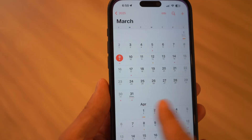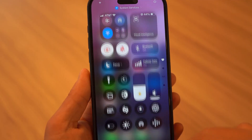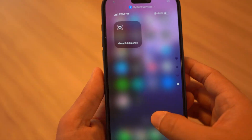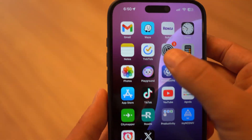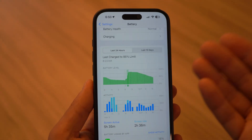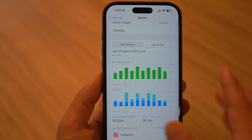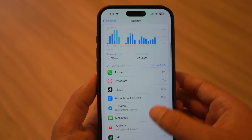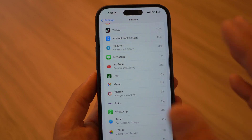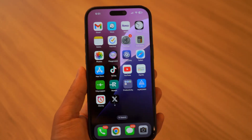So how does Beta 2 perform? From my testing so far, performance feels solid with no major slowdowns or crashes. Battery life seemed stable compared to Beta 1, so nothing too dramatic there. However, when it comes to Apple News and Apple Music, it still crashes a lot. If you had battery drain issues in Beta 1, let me know in the comments if Beta 2 improved it for you.